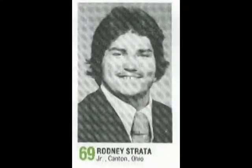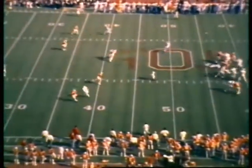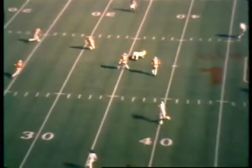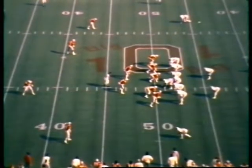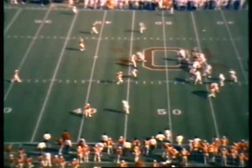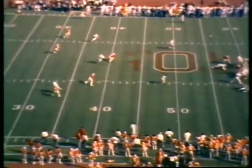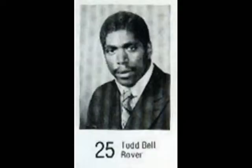Seven seconds left, third and ten at the Spartan 49 — 28 to nothing, Ohio State winning big. Clark back to pass, has time, throws one upfield — incomplete. The Spartan receiver is down as Alvin Washington pats him on the leg. Eugene Bird goes down here — this ball was tipped about three times. He goes way in the air and really got undercut by Todd Bell. He was hurt on that one.